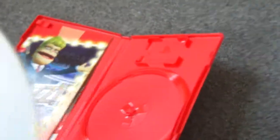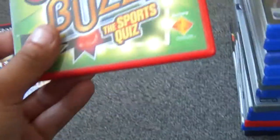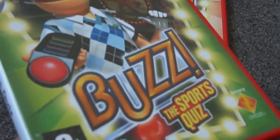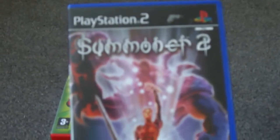We got Buzz: The Big Quiz, which looks complete — disc is mint. I don't know if I'll ever play it but it's there for the collection. Another one — Buzz again. I think there's about three Buzz games here. He must have been a Buzz man! Complete again, disc in nice condition.